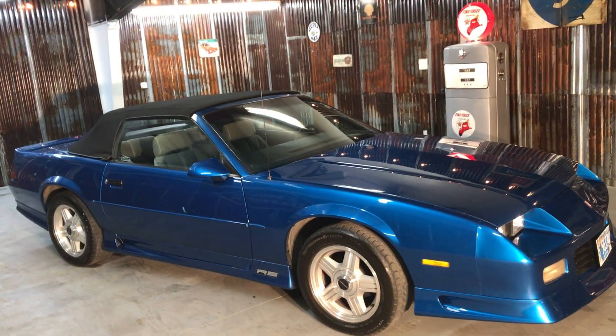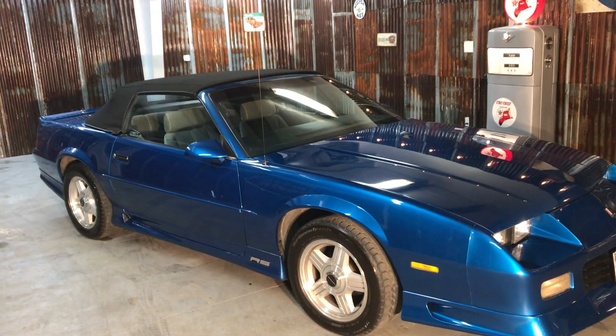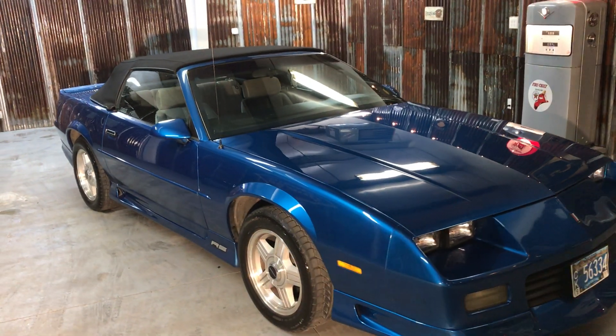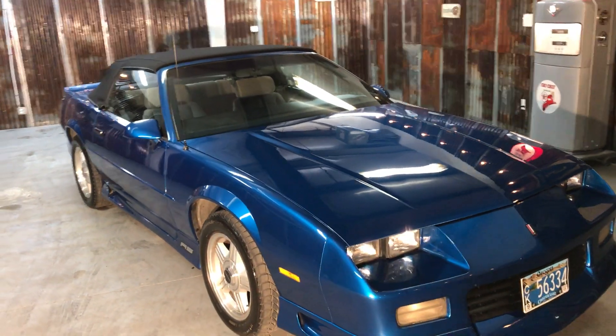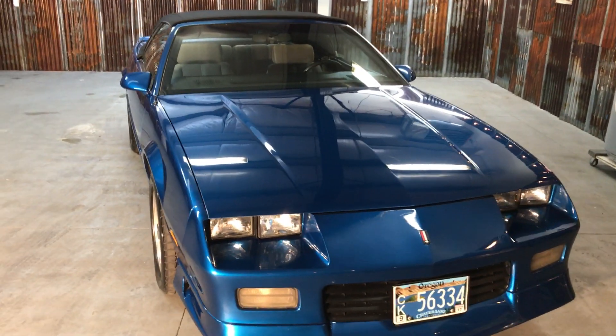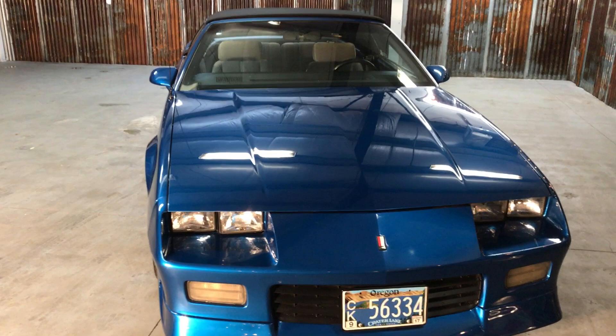This car has 95,000 original miles, two owners. The whole history of the car has been known since day one. This car has been garaged its entire life. This is original paint, original top.